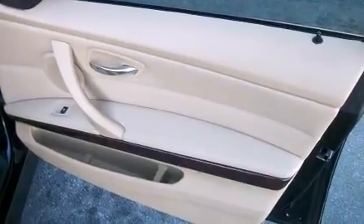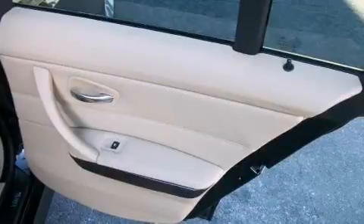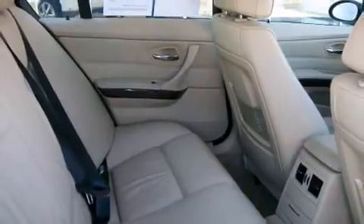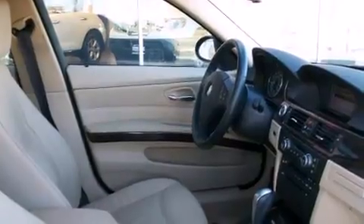BMW infused the interior with top-shelf amenities such as front and rear reading lights, one-touch window functionality, rain-sensing wipers, remote keyless entry, and power windows. Everything is where it ought to be, from the dashboard controls to the door locks and window controls.